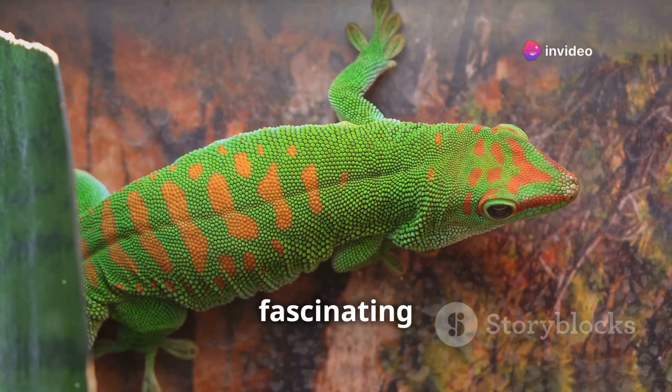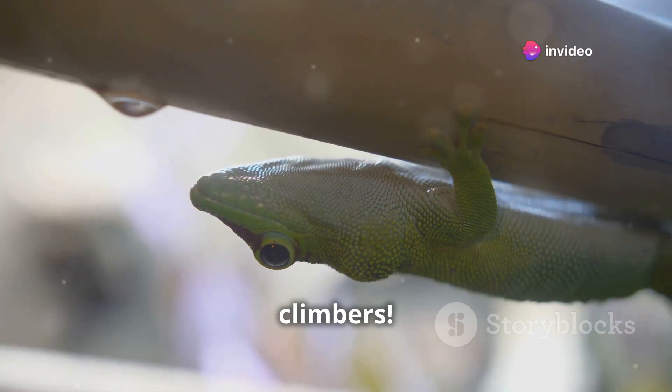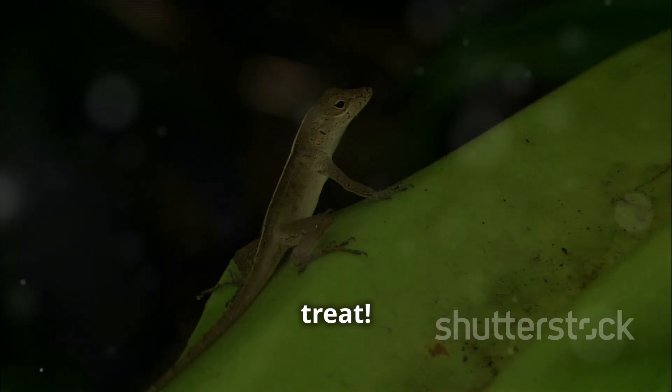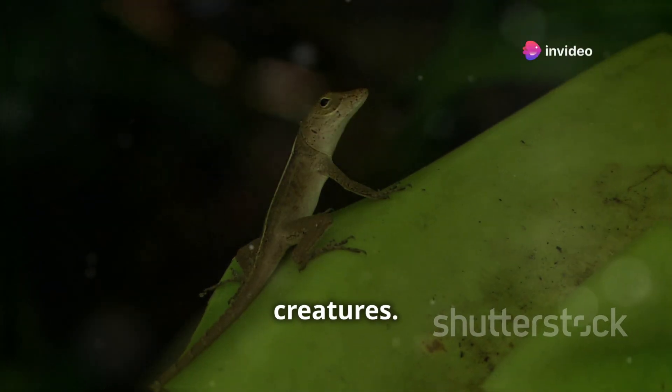Today, we're exploring the fascinating world of geckos, nature's incredible climbers. If you've ever wondered how these little lizards defy gravity and navigate their surroundings, you're in for a treat. Get ready to learn some mind-blowing facts about these amazing creatures.